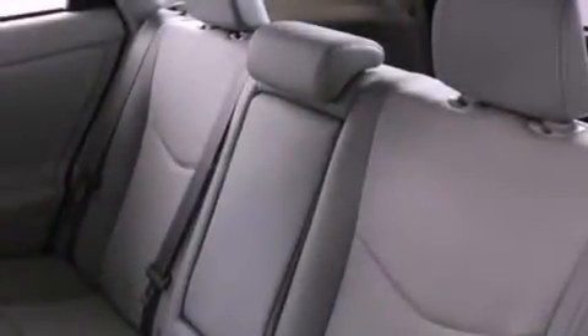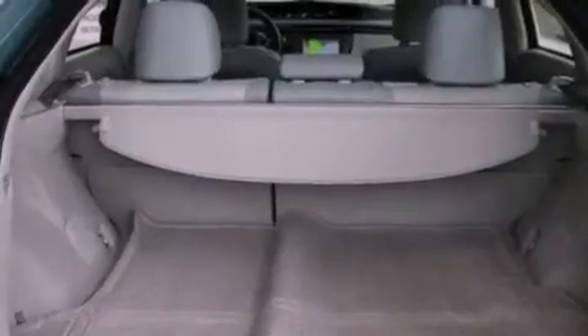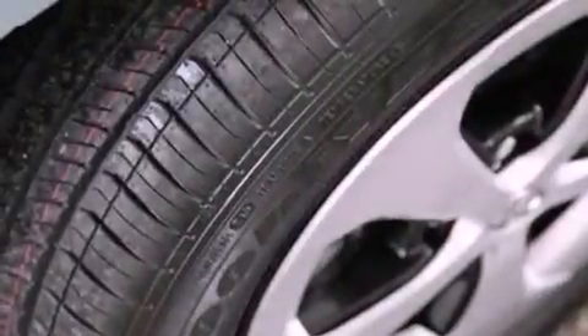The heated seats can warm you up in seconds, keeping you and your passengers comfortable the whole trip. With an EPA estimated rating of 48 miles per gallon on the highway, this vehicle is clearly a fuel-efficient choice.